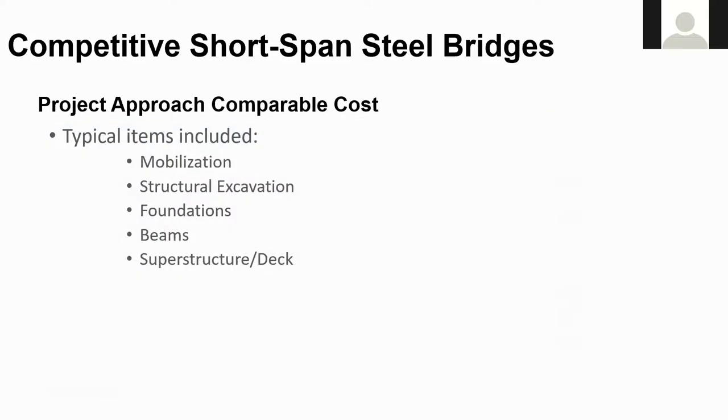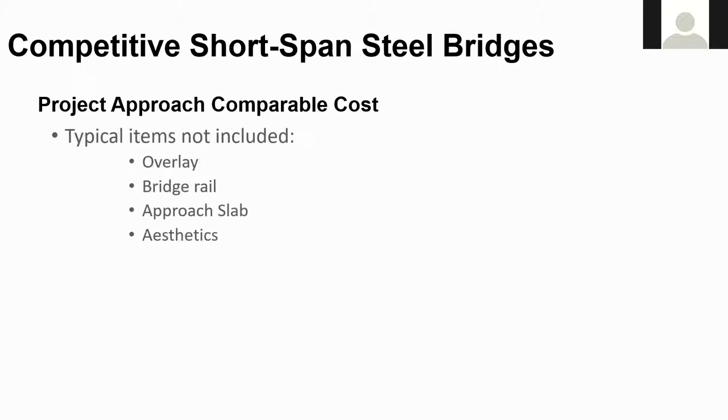A complete takeoff was performed on each of these structures. The items included in the square foot cost consisted of mobilization, structural excavation, foundations, beams, and the superstructure or deck. Some states break the bridge mobilization out separately; if they didn't, it was based on the percentage of the bridge cost to the total project cost. The cost does not include an overlay, a bridge rail, the approach slabs, or aesthetics — such as bridge lighting or other decorative items that had a separate item number.